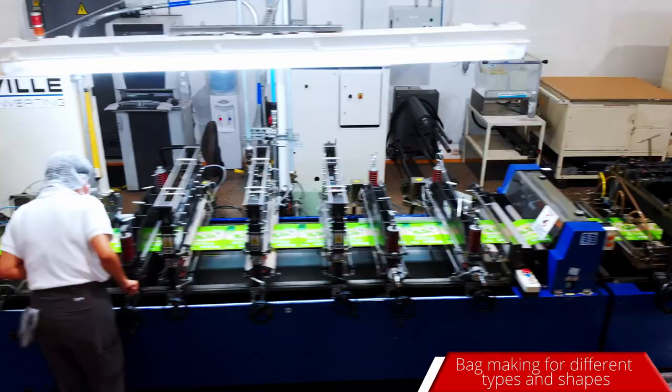Pouch making capacity. Storage under GMP standards.